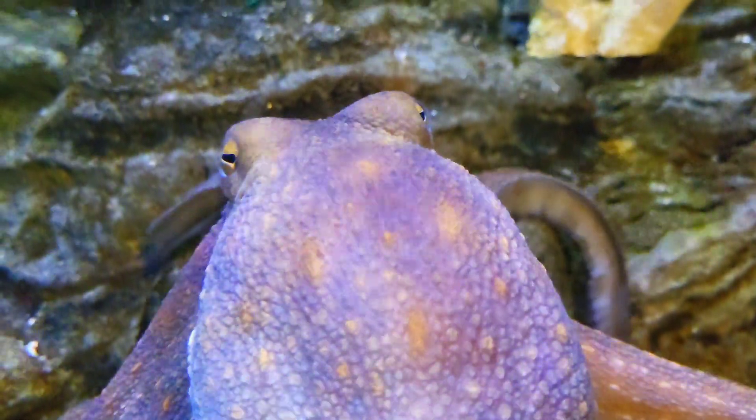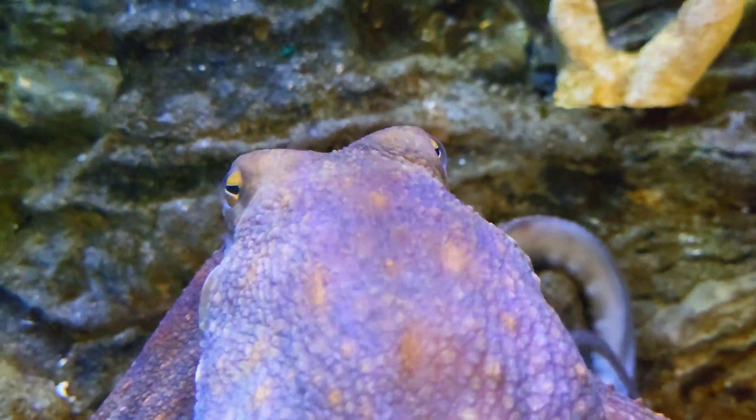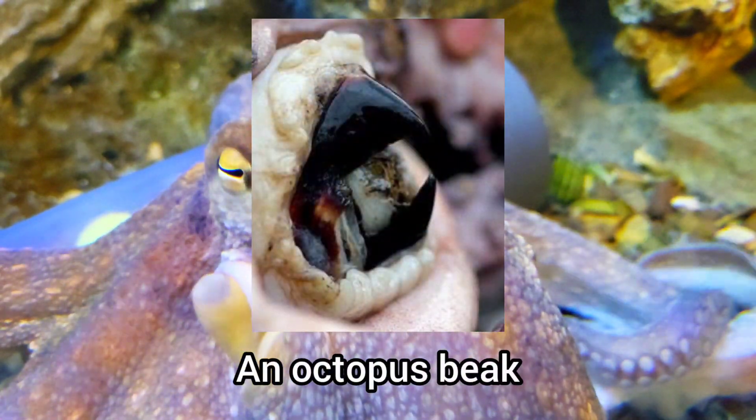Their soft body also allows them to squeeze into the smallest of spaces to avoid predators or capture prey. They are able to fit through any hole that is not smaller than their beak, which is the only hard part of their body.